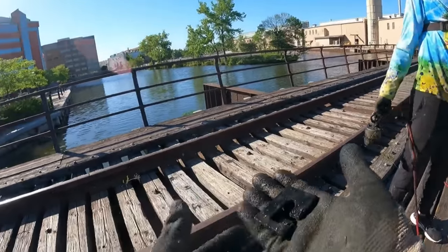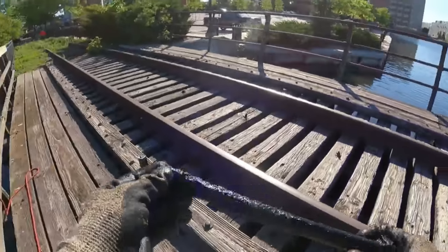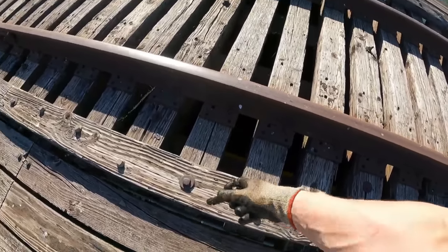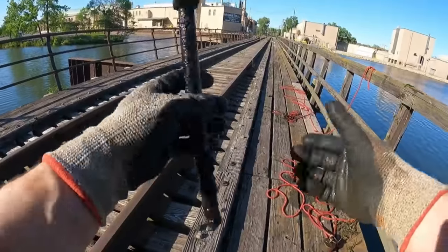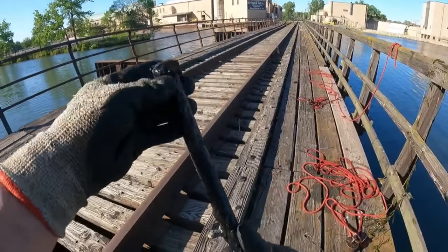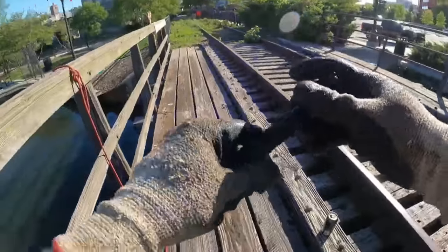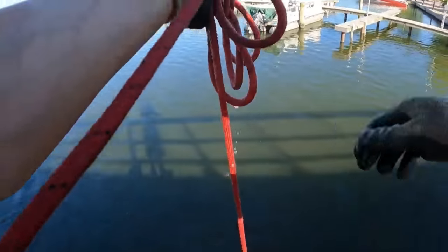We got our first railroad spike! It even has the same style head as the ones still on the railroad right now. These things thread down into some sort of insert at the bottom — I don't know what kind of tool would have been used. I don't know much about railroads. Look at all that stuff in there, man.